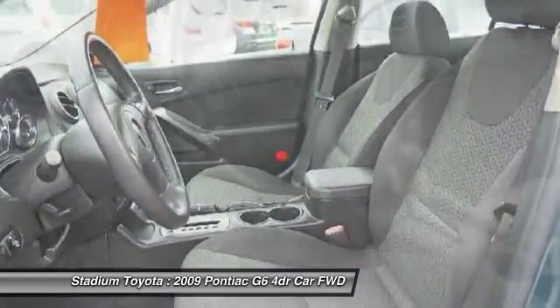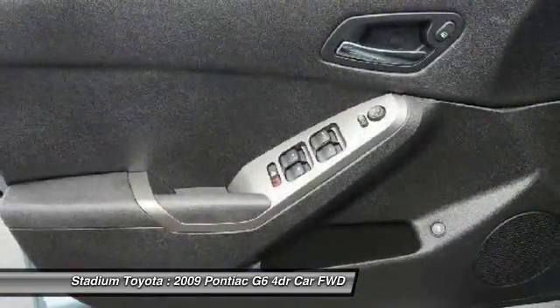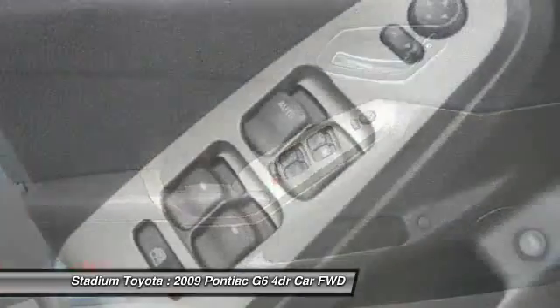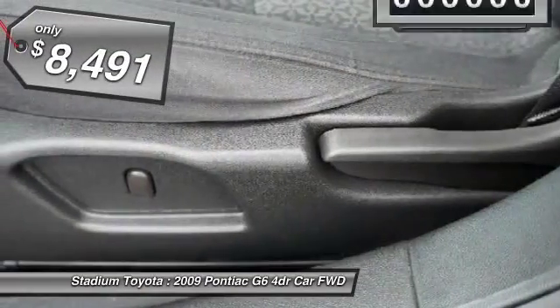Boasting an EPA-estimated 33 miles per gallon highway, the G6 is a stylish, fuel-efficient sedan that doesn't sacrifice amazing performance and is priced below $10,000.